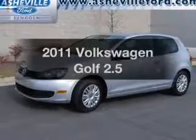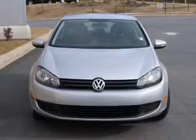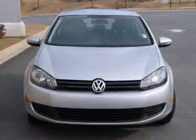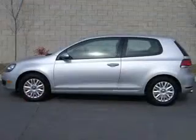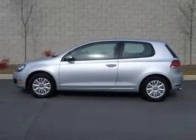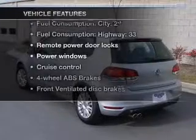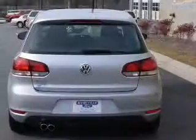Check out this 2011 Volkswagen Golf. This is the set of wheels you've been looking for, with a reliable engine connected to a manual transmission that'll keep you in touch with your vehicle. You will appreciate the safety feature of anti-lock brakes. And with these notable features, you won't want to miss out on the opportunity to own this amazing ride.